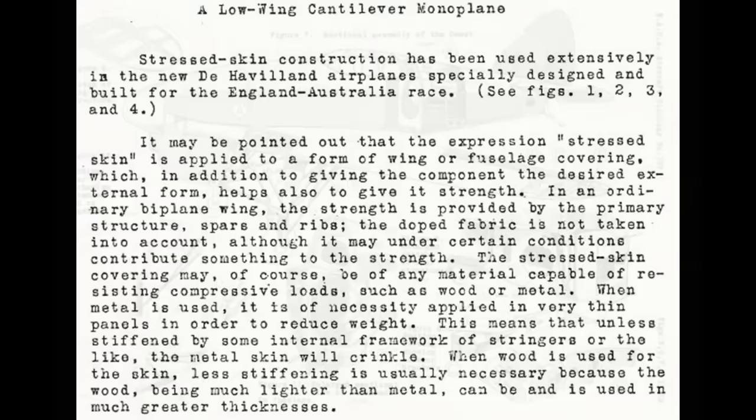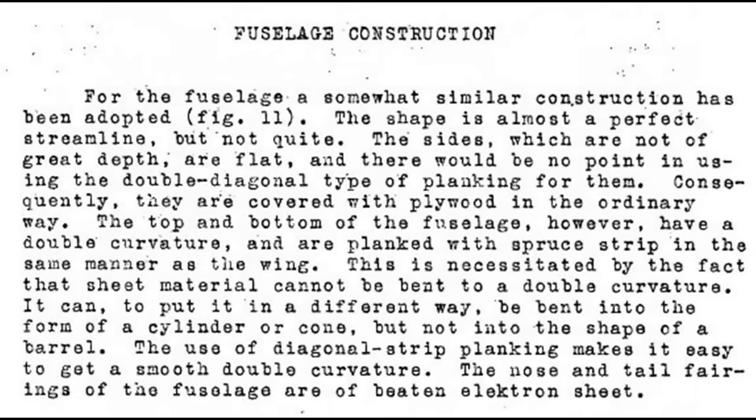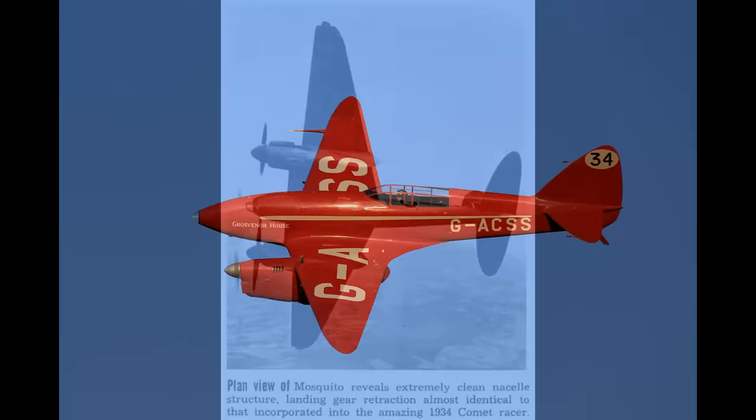The Comet used stressed skin construction, which simply means that the skin of the wing — which was plywood — was structural. Metal wings are not normally built this way because metal thick enough to do the job would be too heavy; thus metal wings get their strength from complex internal structure. The stressed skin of the Comet requires far less internal structure. The Comet was fast for two main reasons: it was aerodynamically very clean, the British-designed wing was very efficient, and the wooden construction allowed for a very smooth finish. NACA described the fuselage as being almost perfect in terms of streamlining. The engine was the Gypsy 6 — a de Havilland engine — normally about 200 horsepower, but for the Comet they bumped the power up to 223 via a compression increase from 5.25:1 to 6.5:1.